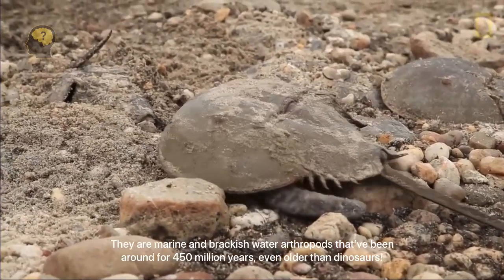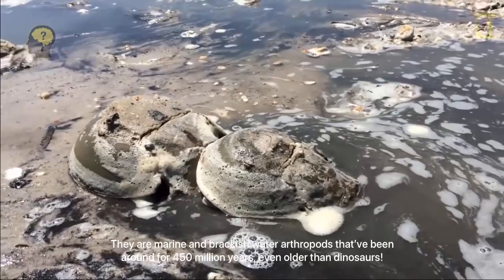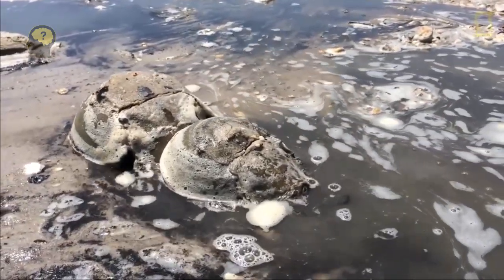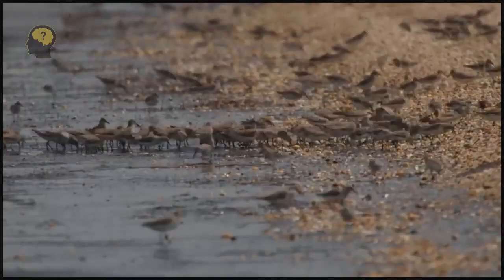The horseshoe crab has five pairs of eyes. Functionally, it uses two pairs of eyes — classic ones, located very close to each other, with which the horseshoe crab looks forward. There is also a pair of side eyes to observe the events of life around.